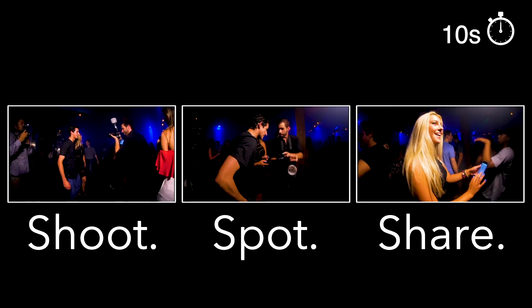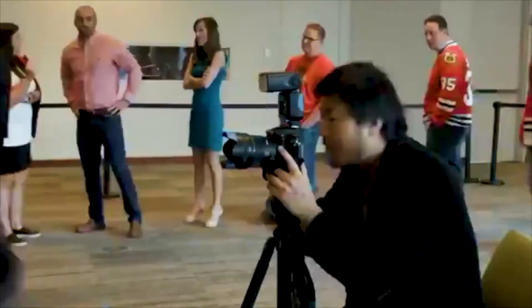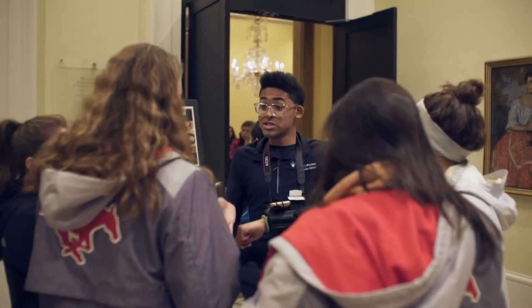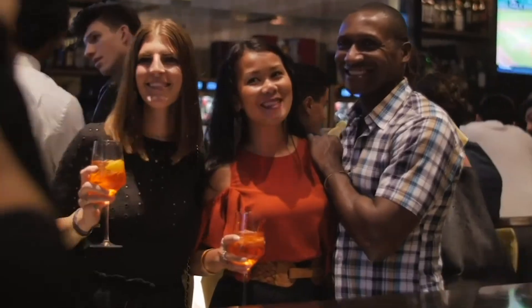Here's how it works. Our photographers snap photos just like any other professional photographer and can be roaming or stationary. Immediately after taking a photo, guests give their phone number or email one time. They can then receive every photo they're spotted in that is taken by any of our photographers.